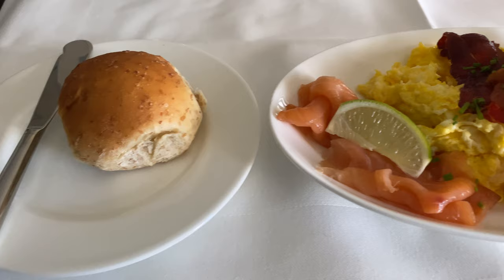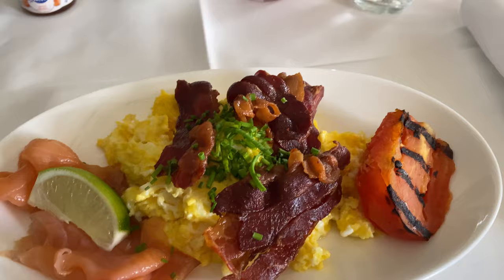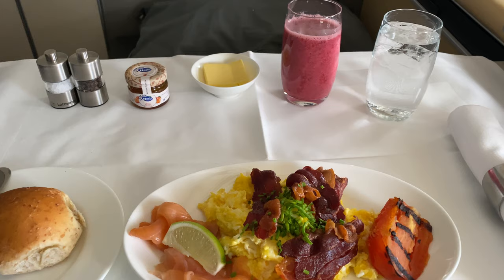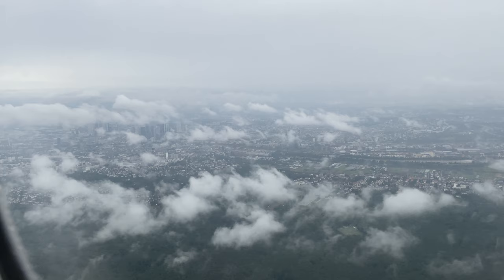For breakfast, I had a bread roll — unlimited bread was available. Then fresh scrambled eggs with bacon, grilled tomato, salmon, and a berry smoothie. The breakfast was excellent. Really, the food overall was excellent — the only thing I didn't enjoy was the turkey part of the appetizer, which wasn't very tasteful. But overall, the food quality is exactly what you'd expect from a First Class flight.